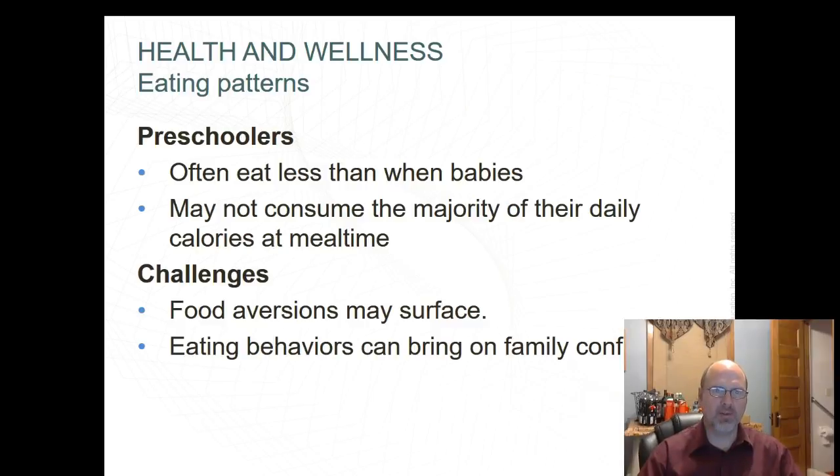Next is health and eating patterns. Preschoolers often eat less than when they were babies — about half as much as their parents. They may not consume the majority of their daily calories at mealtime and may have food aversions at this time. Eating behaviors can bring a lot of family conflict — eat your vegetables!